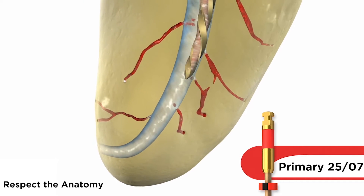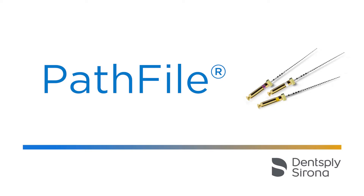For these reasons, in 2009, along with my two friends, Dr. Castellucci and Professor Berrutti, we designed the Path Files — the first tools dedicated to mechanical glide path — which were very successful.